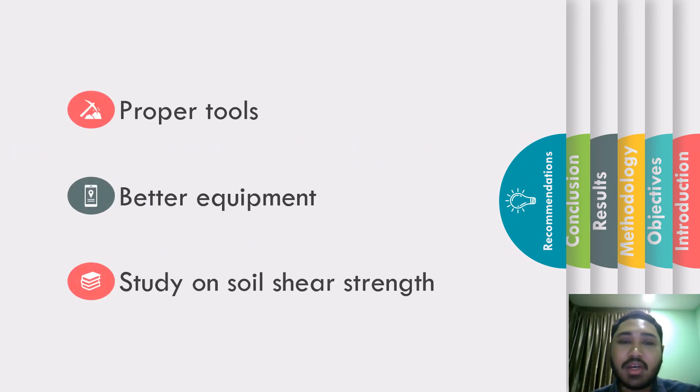In the future, it is advised to use proper tools and equipment to collect soil samples for more accuracy and precision. I would also like to highlight that the study of soil shear strength is very crucial nowadays. With landslide cases continuing to occur around the world, especially in tourist spots like Cameron Highlands, there is reason for concern when planning a vacation there. My advice: avoid going there during rainy season.